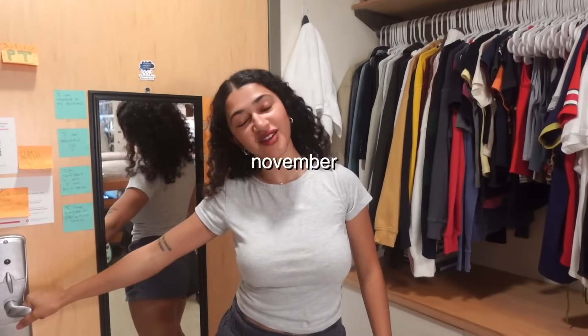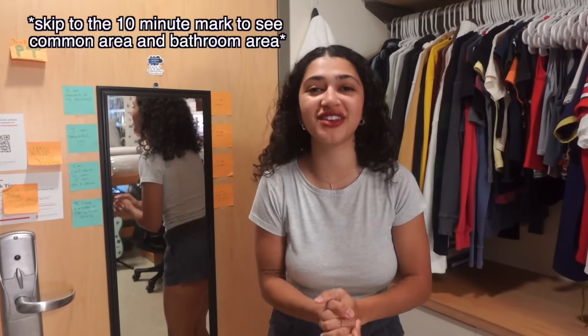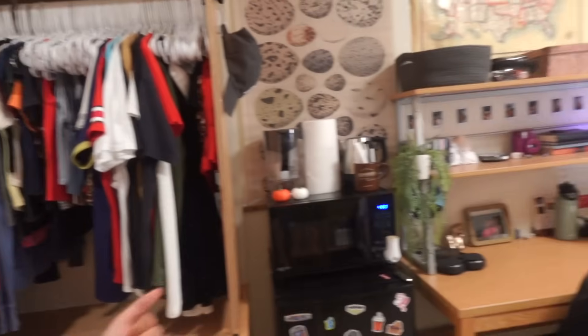So as you guys know, it is currently November and I moved in here in August and this is really late. But I'm really excited to show you guys my dorm because it's better late than never. And before we get started, just take a nice little look.